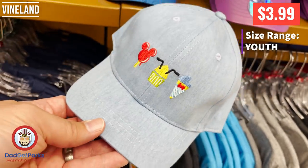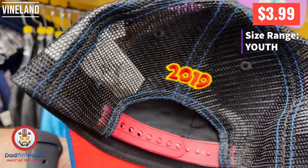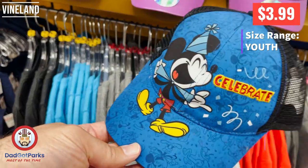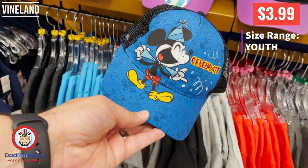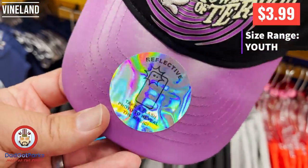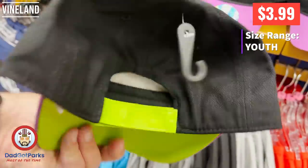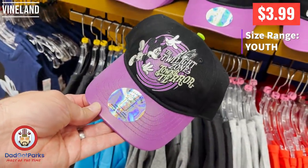These are youth hats, and the difference is the bill's a little shorter and the height is a little bit smaller. I've heard a lot of women can wear the youth hats without a problem and they don't look funny — just a tip. This one sounds cool, it says it's reflective, and you can actually see the bill kind of sparkles. I kind of want to buy one just to take a flash picture of it.